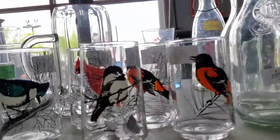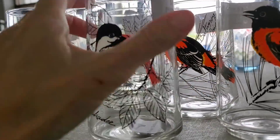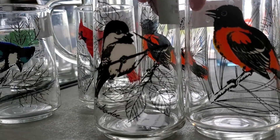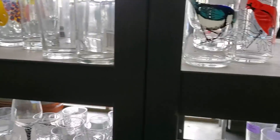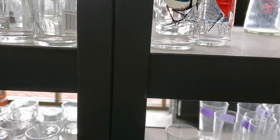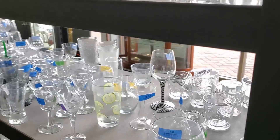I found these Anchor Hocking Wild Bird glasses at Castaways — you can tell I'm a little excited finding them. I sold the four different ones for $25 on a best offer, and we kept one, which is fun because we love it.